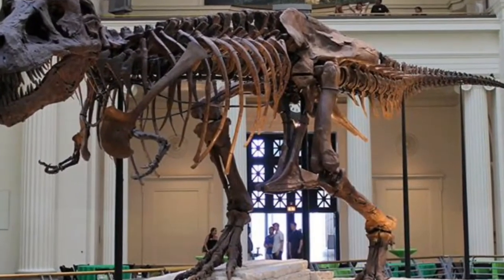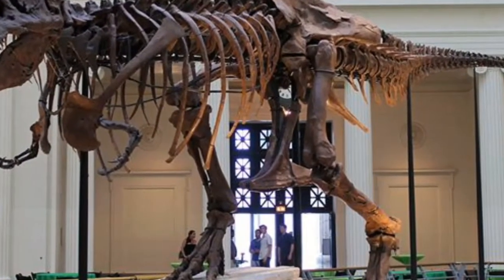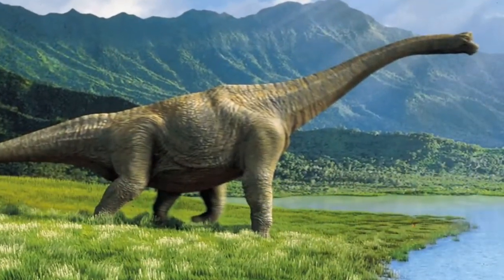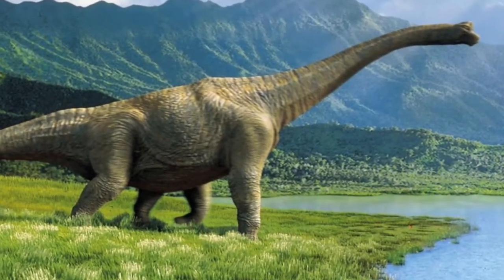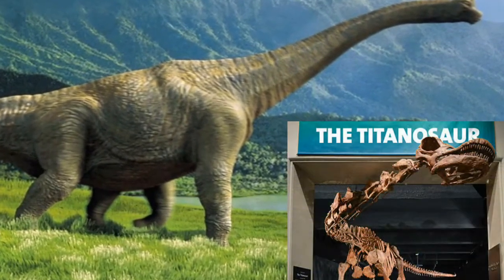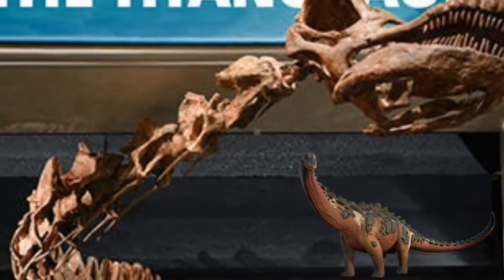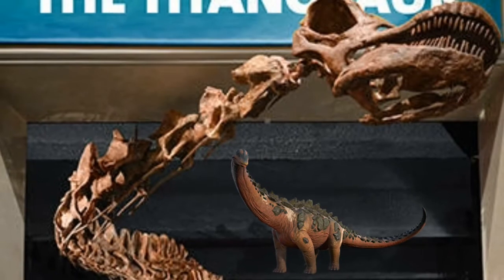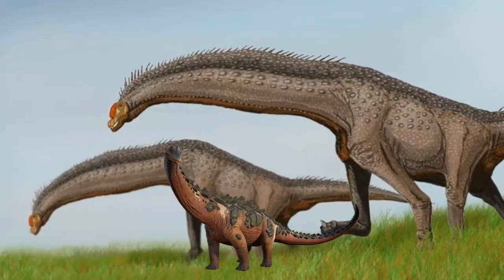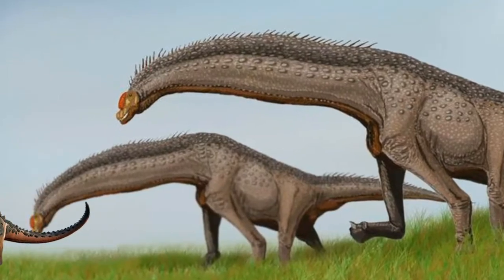But now Sue has to leave her favorite home and move upstairs to make room for a newer, bigger dinosaur. The dinosaur that replaces Sue is the biggest dinosaur ever discovered, and its name is the Titanosaur Patagotitan mayorum. The museum informed that the giant Titanosaur is an herbivore, discovered in Argentina and is almost 122 feet long.